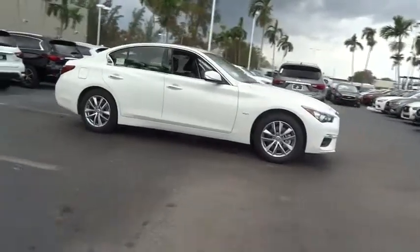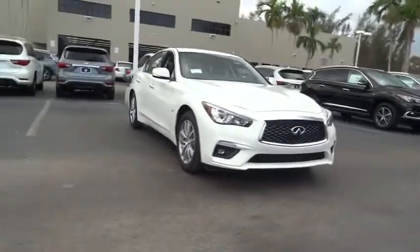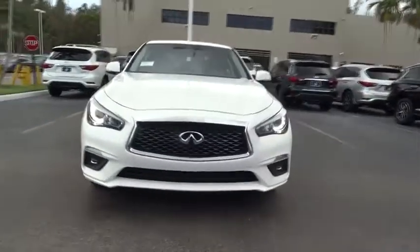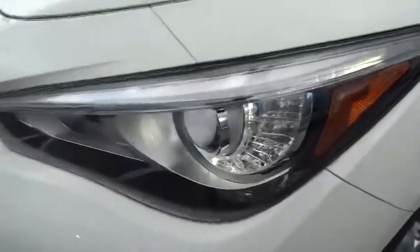Here are some of this vehicle's great options: traction control, power passenger seat, dual airbags, leather wrapped steering wheel, alloy wheels, power steering, four-wheel disc brakes, rear window defroster, security system.